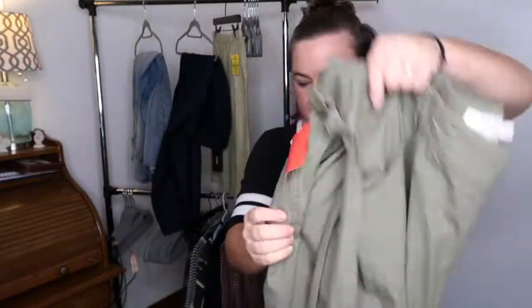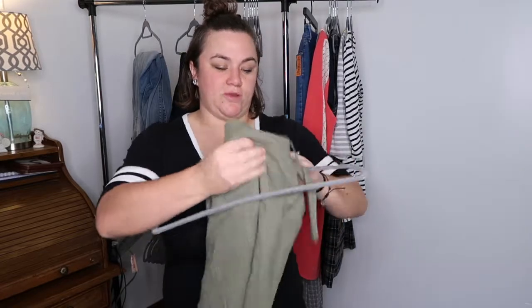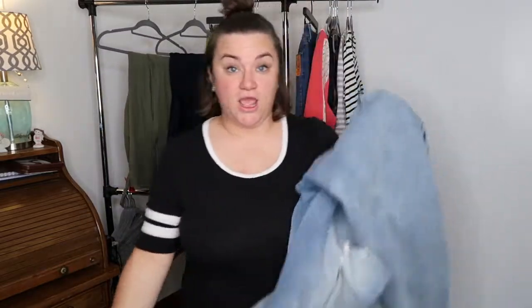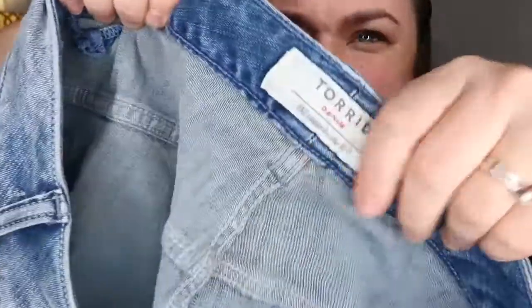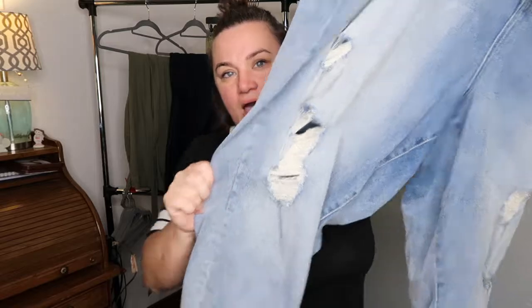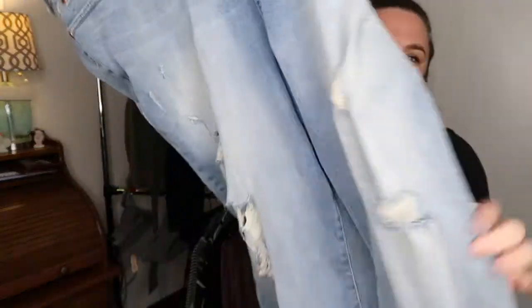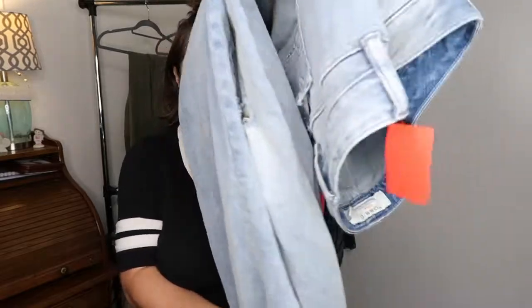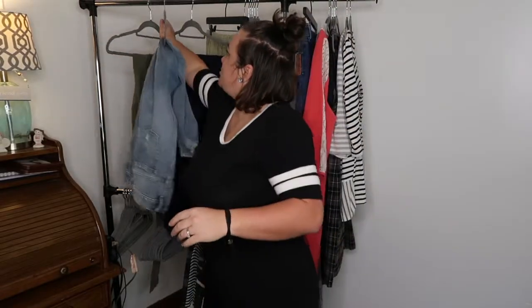The last pair is not new with tags but was in really good condition — maybe worn a couple times. Torrid denim, 28 regular again, but these are highly distressed. I love them — the hems are awesome, there's some distressing in the pockets too. There was actually another pair of denim there but it looked like it had stains and I didn't want to deal with it. Everything I got today doesn't have stains or tears, and I didn't want to add something problematic to my pile.